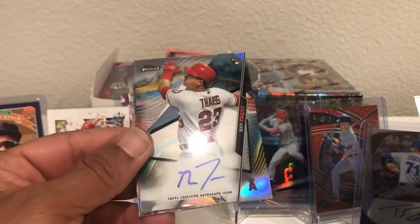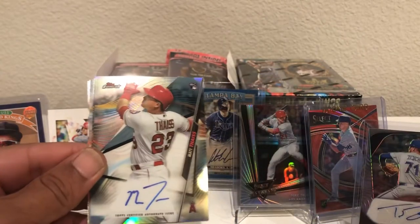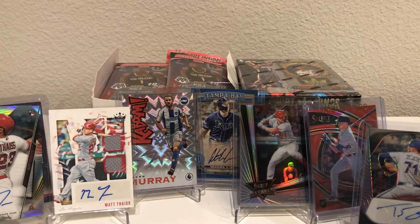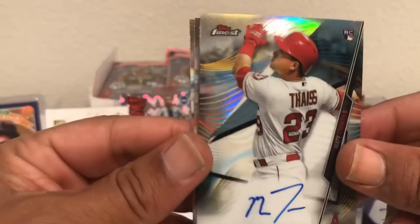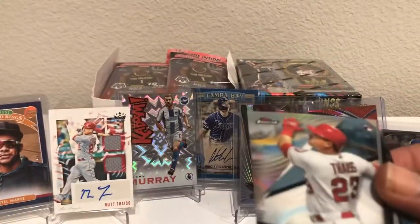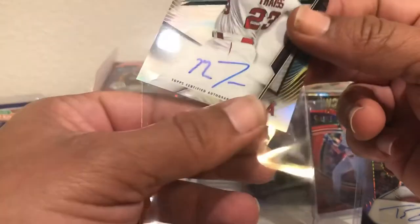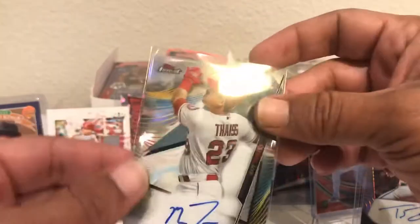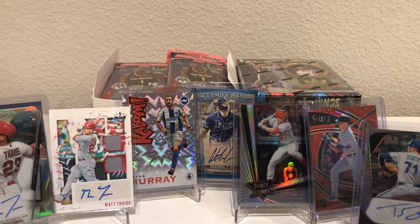There's an autograph and it's Matt Theis. I got a lot of Matt Theis autograph today. We'll take it. Not bad at all. It is a silver, guys — it is a prism. So we will definitely take that card as our first hit. Not bad. Got the rookie. Not a huge rookie, but a good rookie because I'm definitely buying in on him. He's a good one.